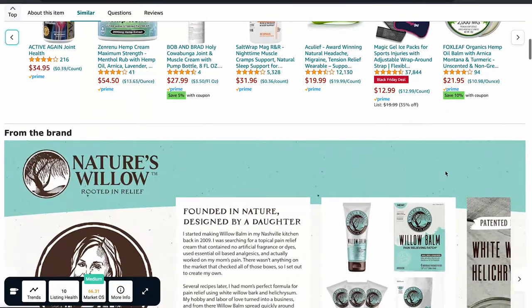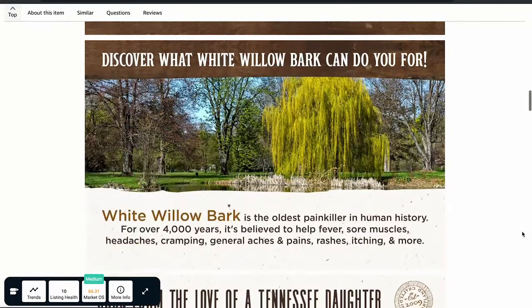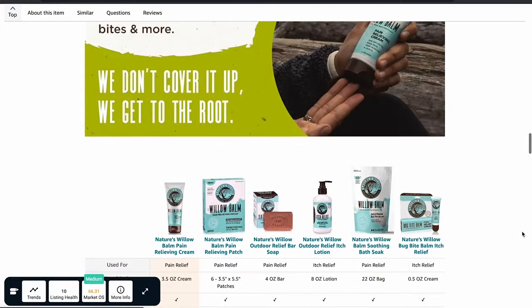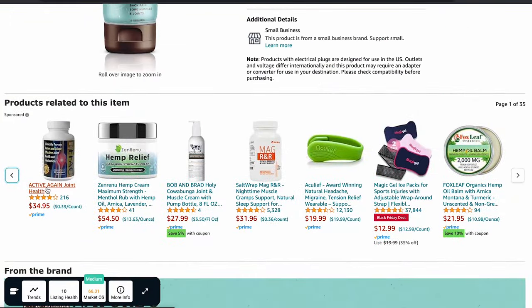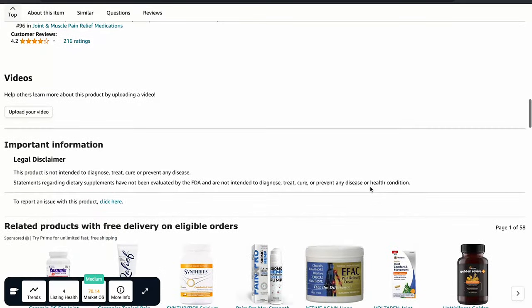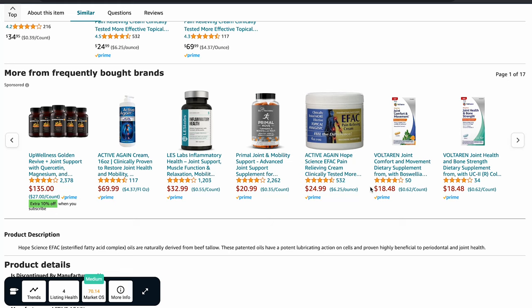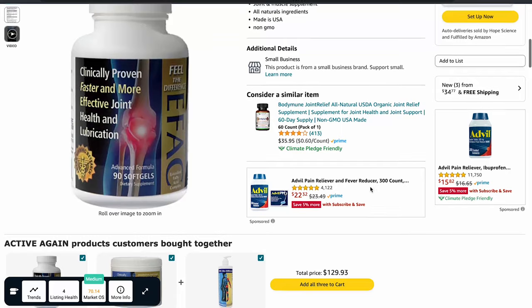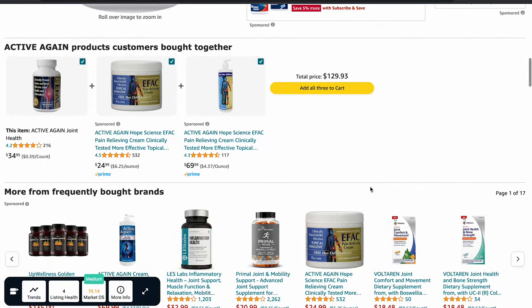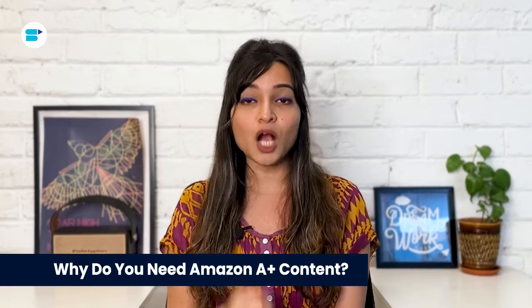Let's look at Nature's Willow Bug Bite Balm as an example. Check out the product page with A+ Content — it has good pictures and short, helpful descriptions that really show off the product. Now compare that to a competitor's product page without A+ Content: the seller misses the chance to convince the customer to buy, and the shopper might click on a different product with more positive reviews.